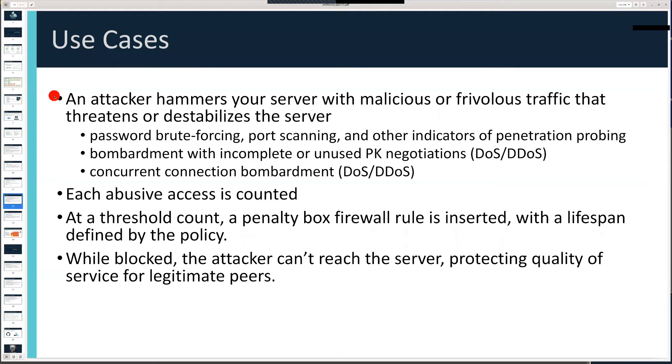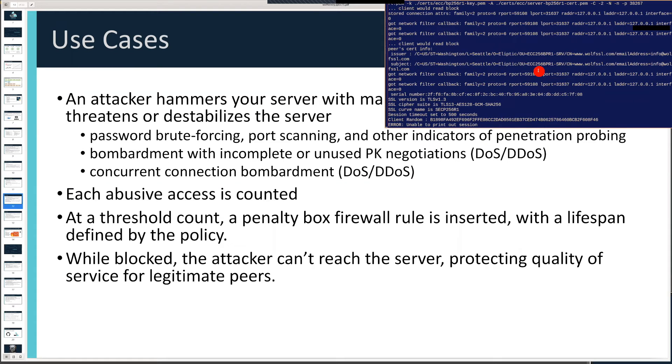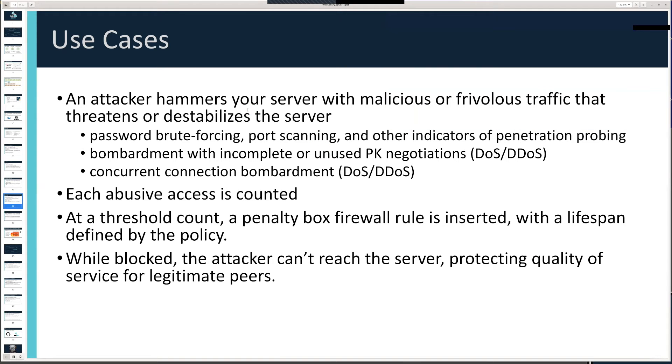Let's talk about use cases. The demo simulated a scenario where you have rapid traffic and then unexpected traffic arrives that's considered a threat indicator and is immediately blocked. That was the static Wolf Sentry case. The dynamic Wolf Sentry case is more interesting, and I'll talk about it in the context of typical threat patterns.